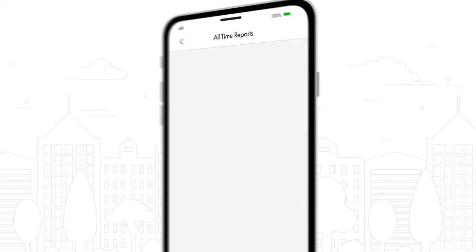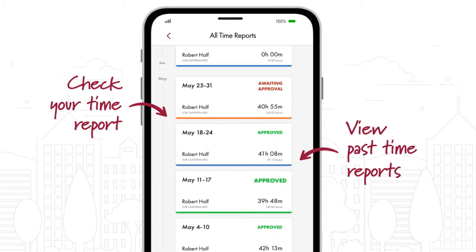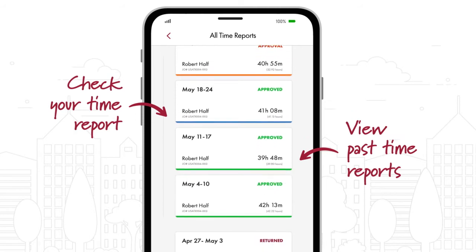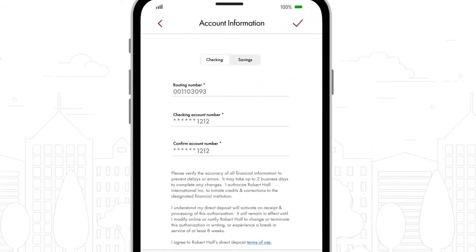Plus, quickly check the status of your time report and easily view past time reports all in a few easy taps. You can also set up direct deposit so you get paid faster.